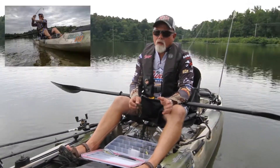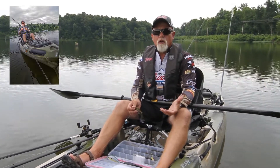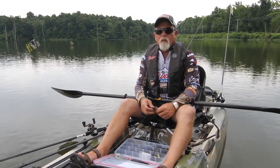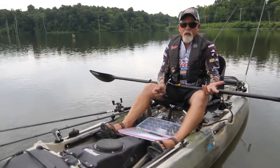Depth and water clarity — I keep it pretty simple. If the water's dirty, use a dark color bait. If the water's clean, use a lighter color bait. Cleaner water, throw your watermelons or your green pumpkins. If the water's really dirty, go to your black and blues. Keep it that simple.